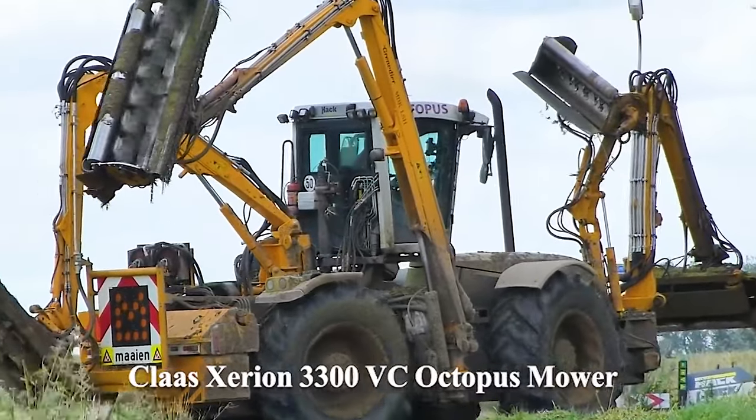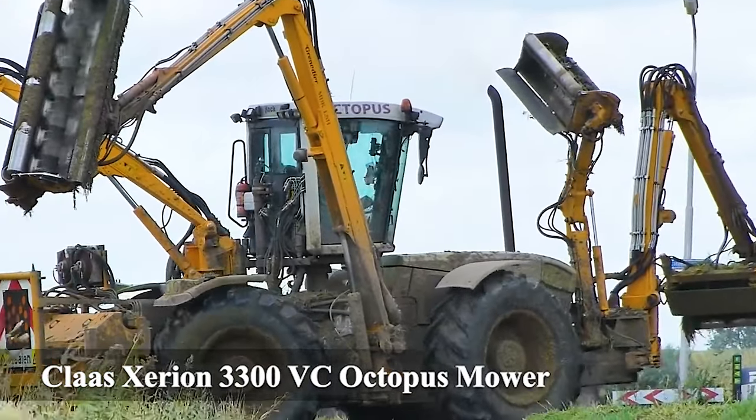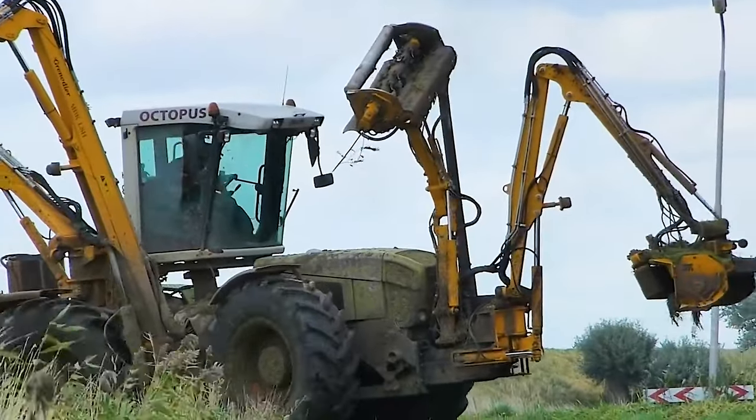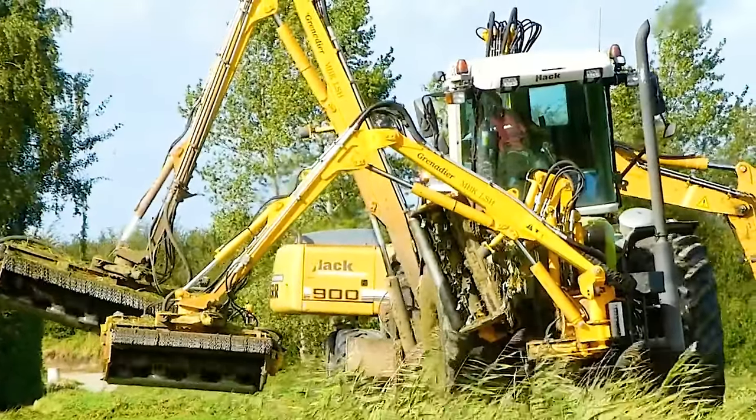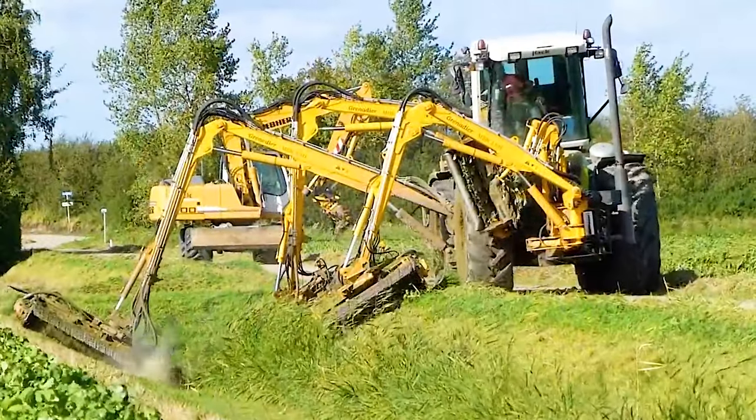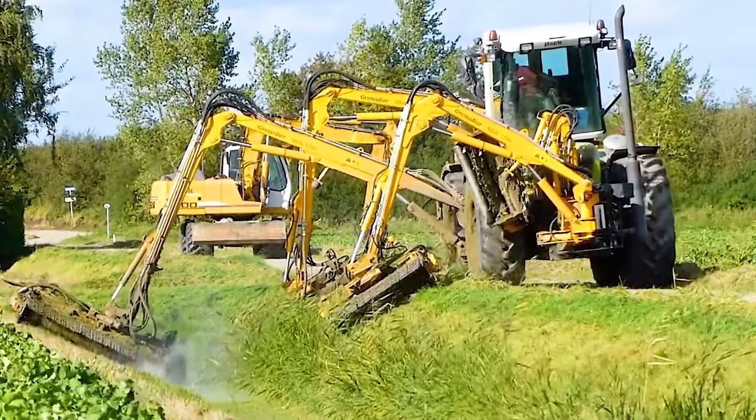Number 4: Klosszerian 3300VC Octopus Mower. This innovative machine with multiple mowing arms fast tackles overgrown ditches with ease.